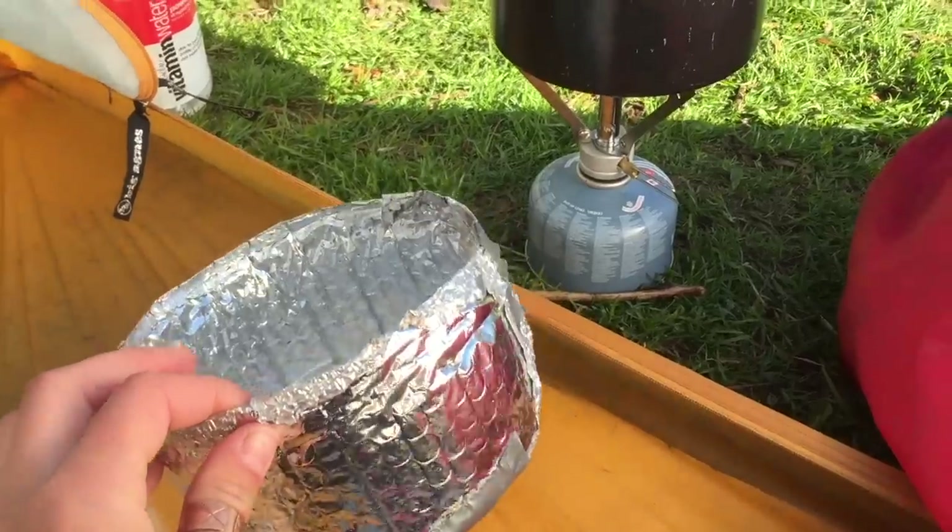One commenter said he made a pot cozy and had some leftover Reflectix material, so he uses it as a sit pad, but also at night he puts it down in the bottom of his foot box on his sleeping bag to help reflect the heat from his feet back up onto himself.